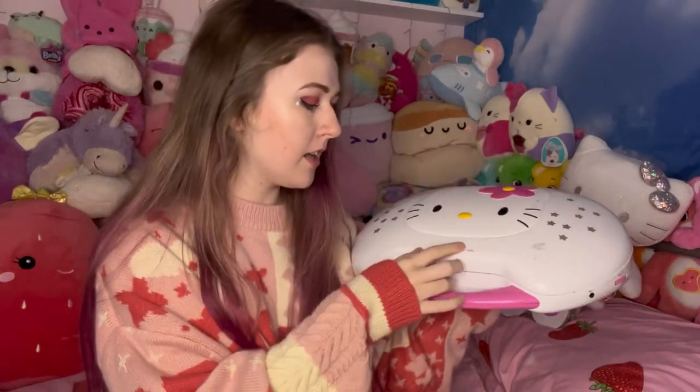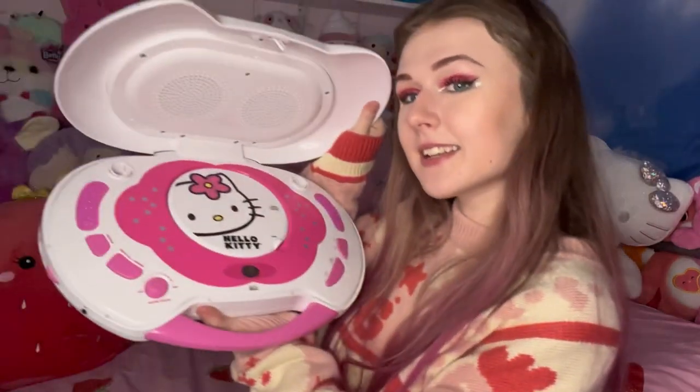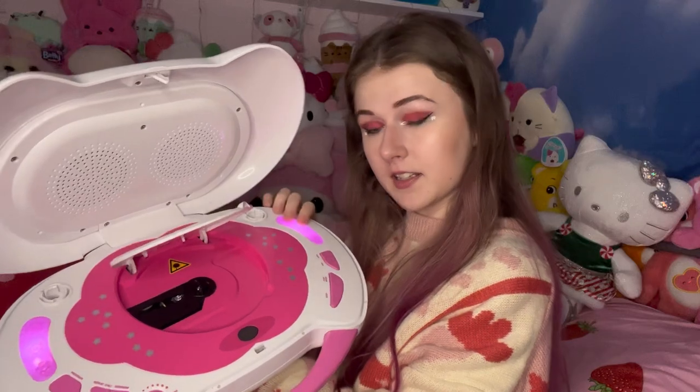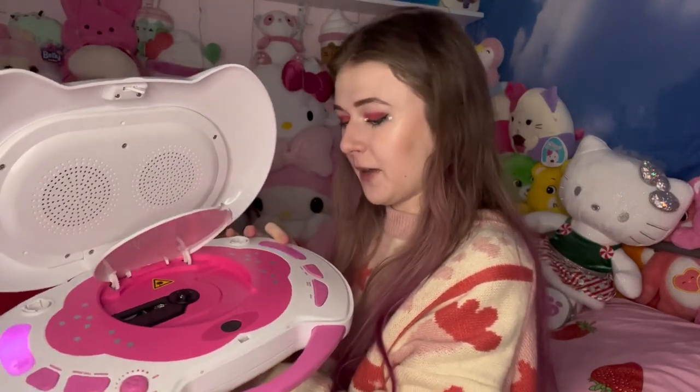Starting off strong, he got me this vintage — I don't know why people call things from 2010 vintage already — but he got me this older Hello Kitty radio. It looks like a waffle maker but it's not. You have to open it like this, it's kind of difficult. This is what it looks like on the inside — you just put the CD here. It's so cute, and it lights up too. You can make the lights flash. He bought it off Mercari, which is basically an online thrift store. There are a few scratches I have to fix, but overall it's super cute and I love it.